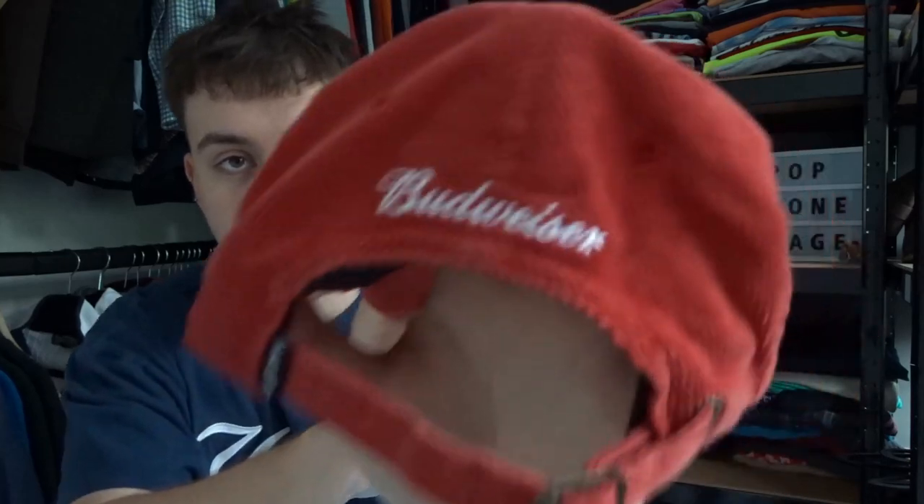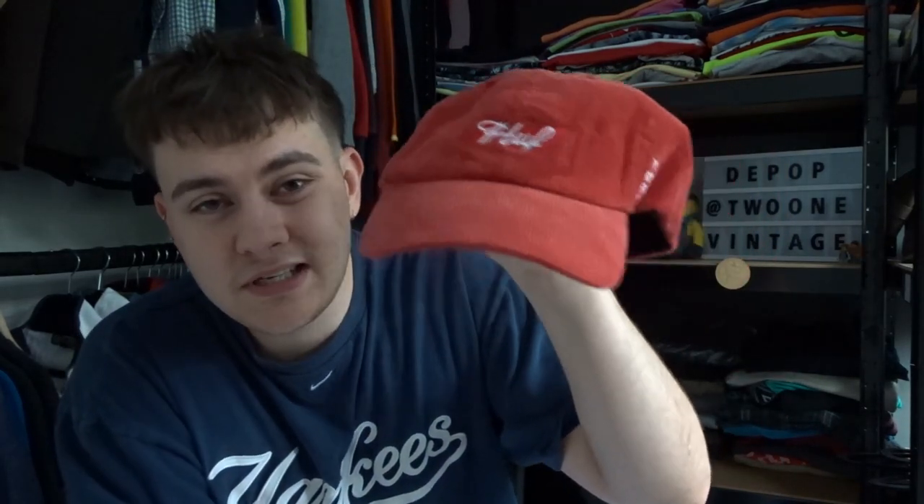Then I also picked up another cap. This one is by brand Huff — it's more of a skateboard brand, but it's actually a collab with Budweiser. Really nice corduroy, really classic Budweiser red colour. I just thought this was really cool. I did pay up for it slightly at £5. But we recently had a Huff cap in baby blue that sold really fast for about the £20 mark, so I'm expecting the same if not a little bit more because it is a collab — aiming for about £20 to £25.